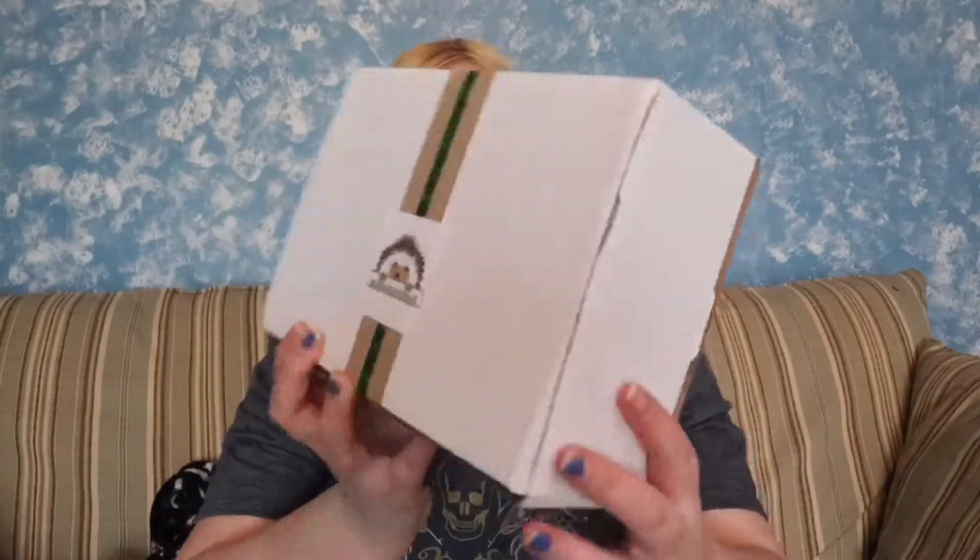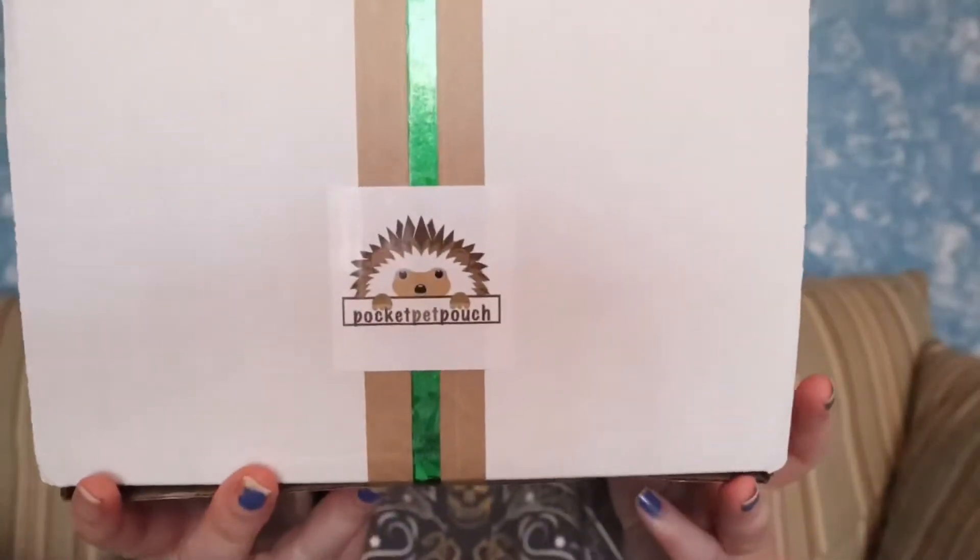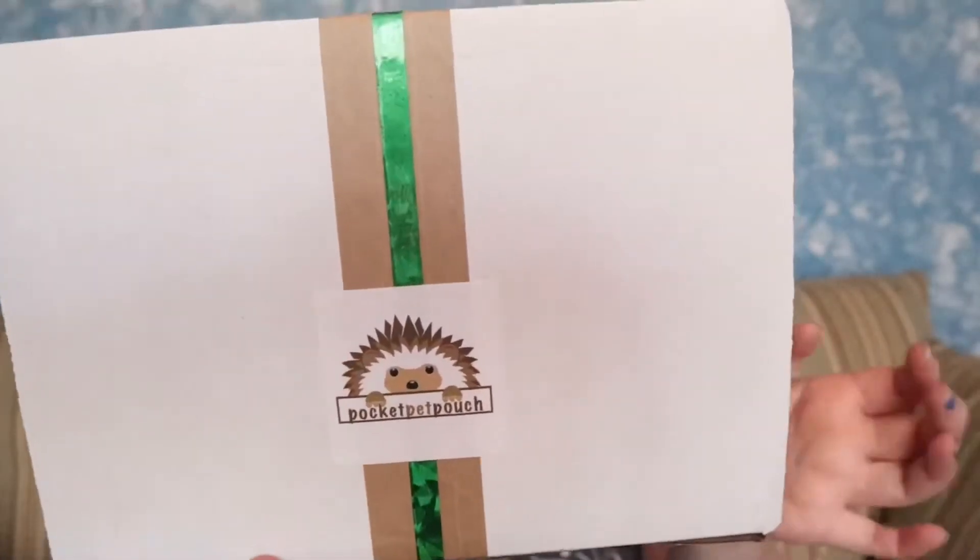The company is called Pocket Pet Pouch. I found them on Instagram, which I'll link down below along with their website. It's $25 a month for the subscription. I forget how many items they say you get, but I'll put all that information down below.